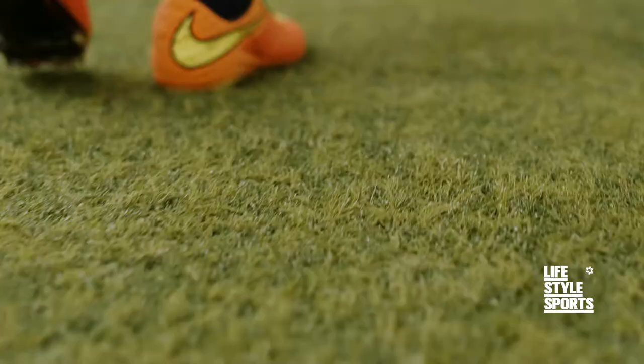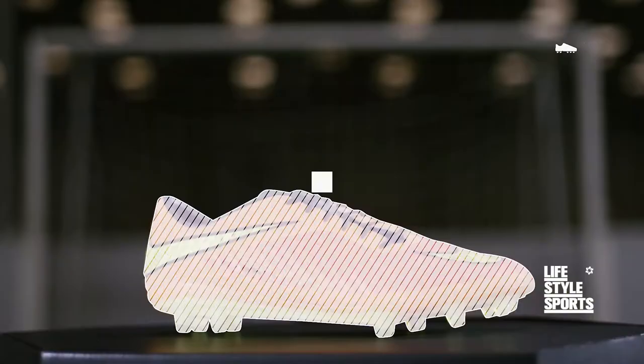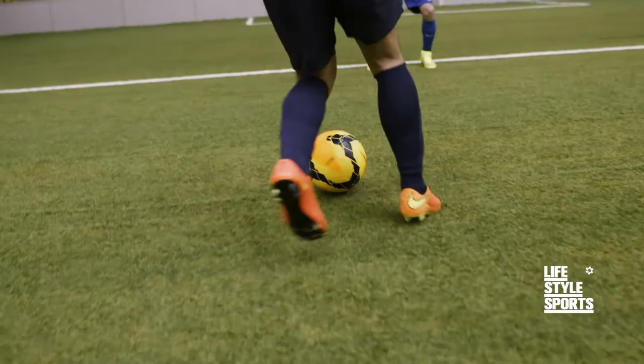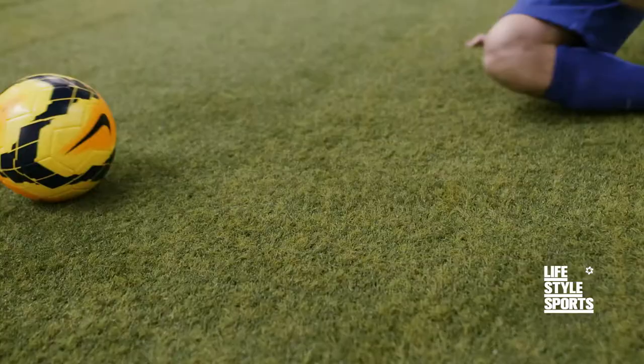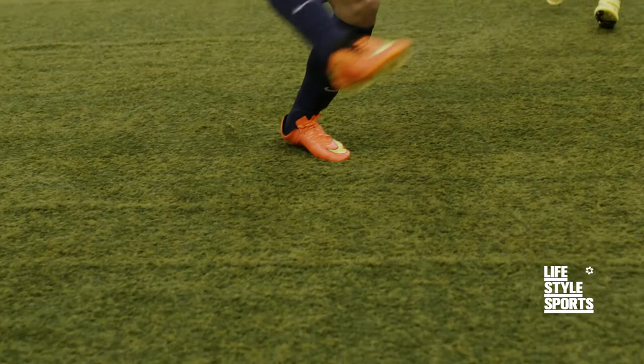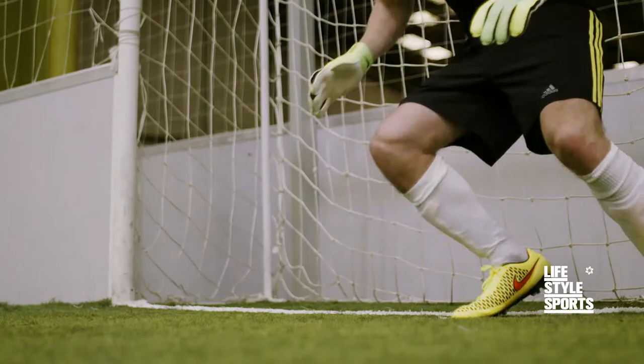Hypervenom represents a new breed of attack. Its Nike skin technology ensures unrivalled contact and grip, with a lightweight snug fit so you can run, react and rule the pitch at a hyper fast speed. They say venom is deadly — well this is Hypervenom.